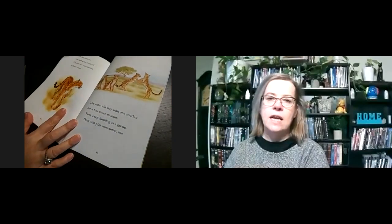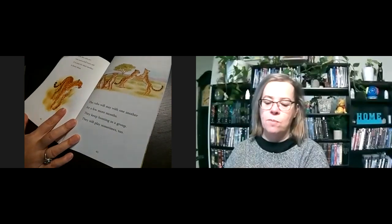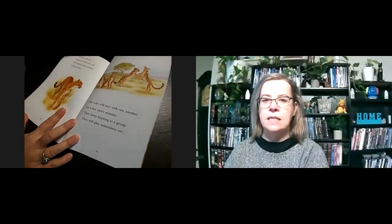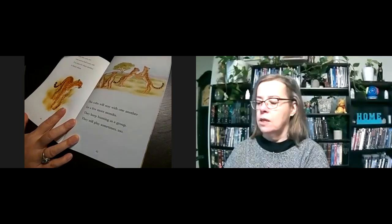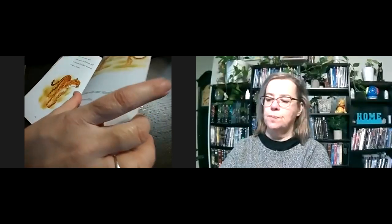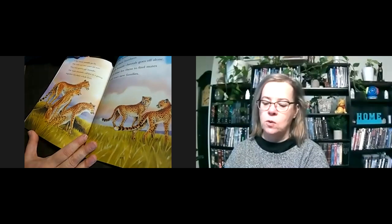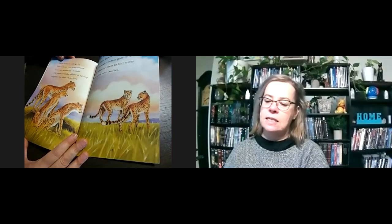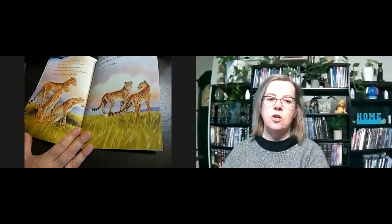Now the cubs are one and a half years old — it's time for their mother to leave them. The cubs will stay with one another for a few more months and keep hunting as a group. They still play sometimes too. A few more months go by, and the cubs are two years old — they are grown-up cheetahs. The male cheetahs will live in a group together for their whole lives, but the female cheetahs leave their brothers. Each female cheetah goes off alone to find a mate and start a new family.